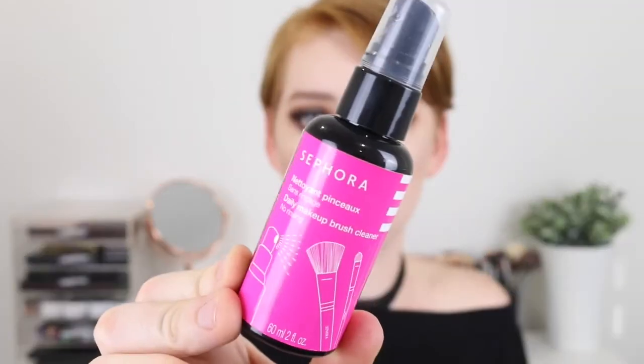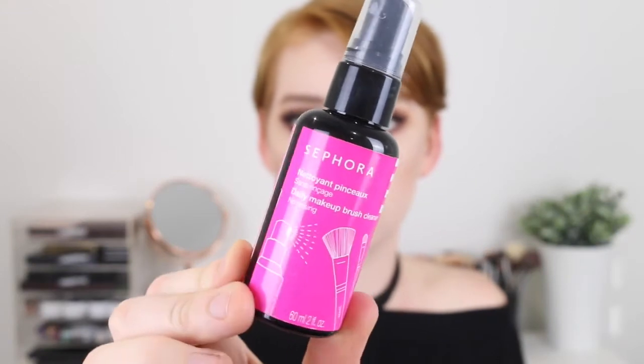Next I got something that isn't too exciting but it is very helpful, and it is a daily brush cleanser — this is just a Sephora brand one. What you do is get a little cotton pad, spray some of this onto your brush and just swirl it in the pad and it gets the majority of color out of your brush so you can go ahead and reuse it just in between the big washes. It doesn't make them absolutely spotless but it does do the job and it has a really nice scent, so it's something that I will probably keep on repurchasing.